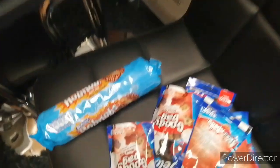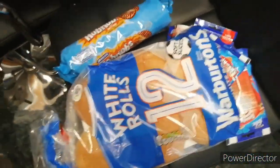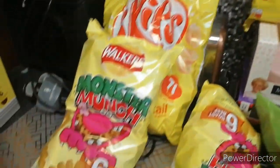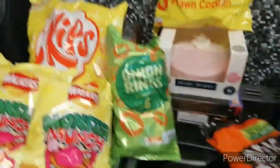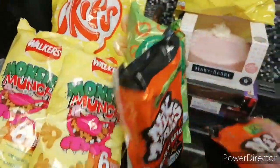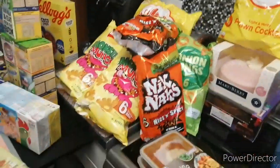Five bags of cat treats. And four bags of these sticks. The Monster Munch — two bags. Onion rings and a six-pack. And two bags of the knick-knacks, so that's them there.